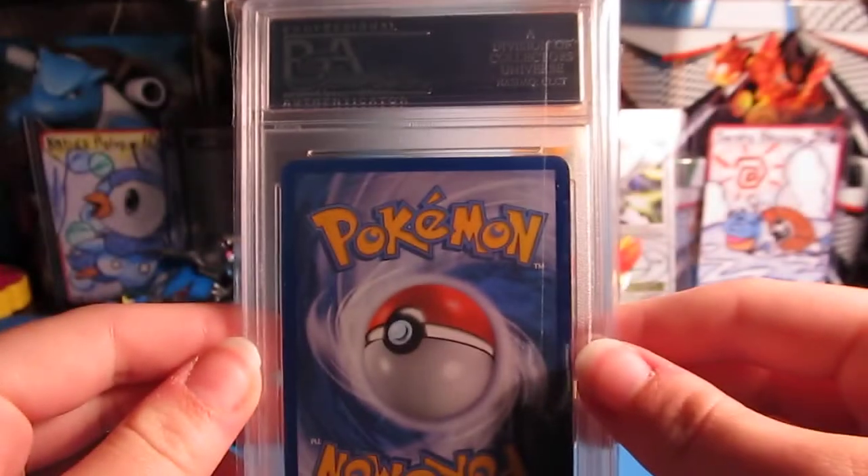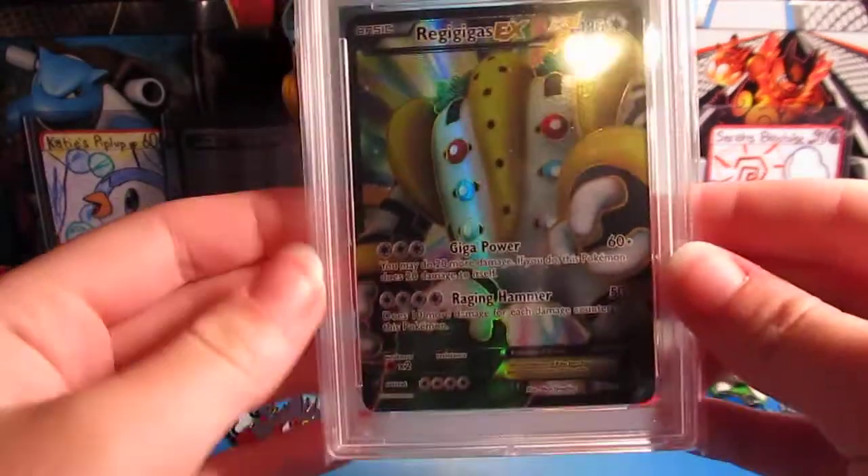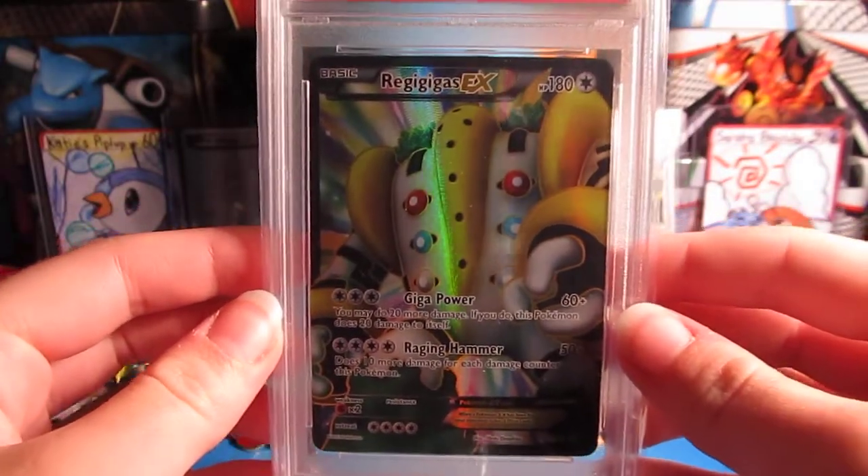So here's Sarah's Reggie Gagas Full Art — all nice and in a sleeve. There's the back. And she got a Near Mint to Mint 8 on it on her Reggie Gagas Full Art. You pretty happy, Sarah? Yep.